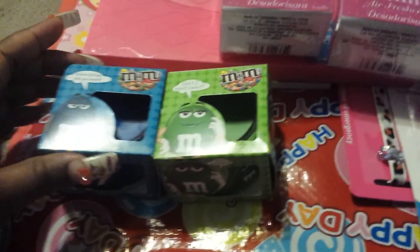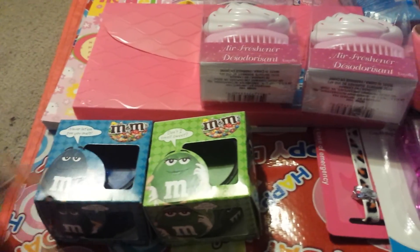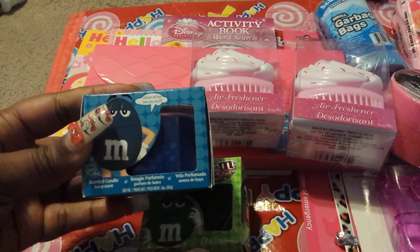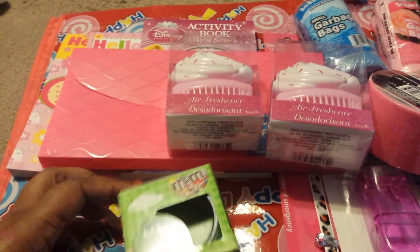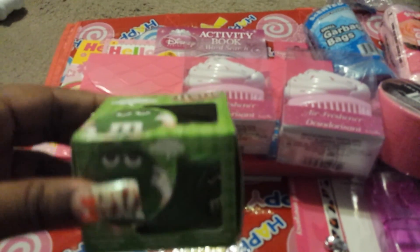Then I got these two scented M&M candles. The green one is pear and the blue one is berry. That's the blue one — really cute. And then this is the green one. The green and the red M&M are my favorites.